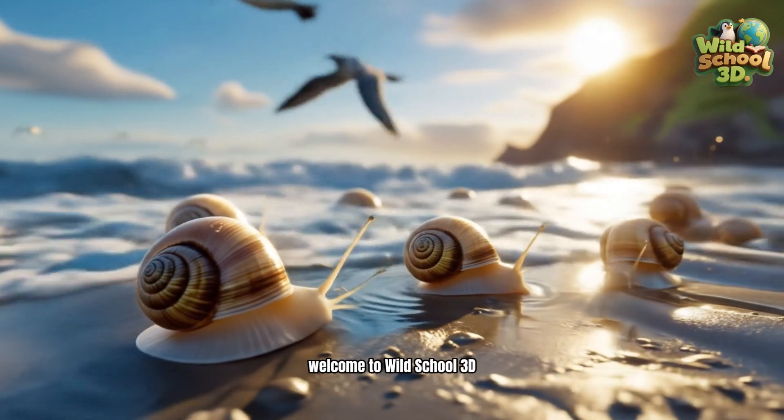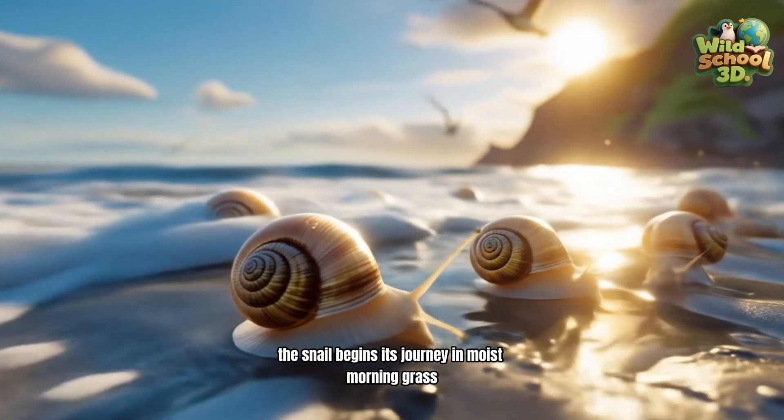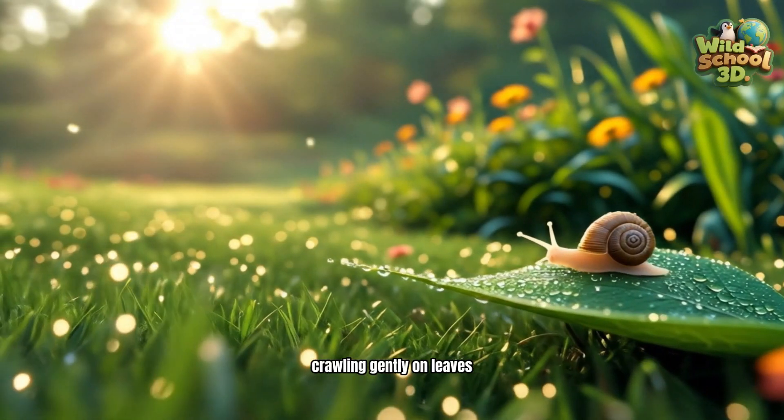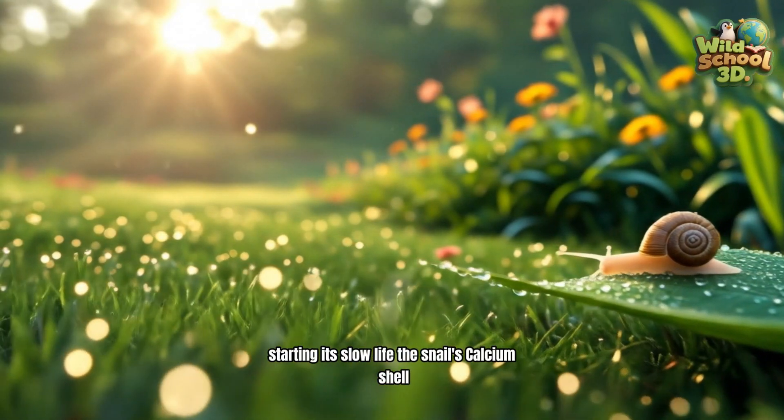Welcome to Wild School 3D. The snail begins its journey in moist morning grass, crawling gently on leaves, starting its slow life.